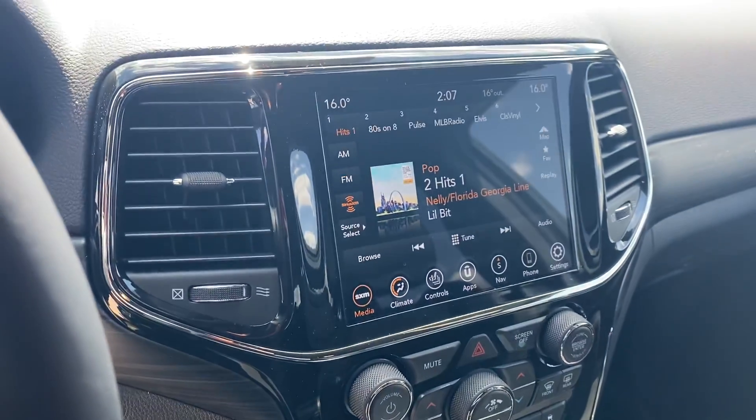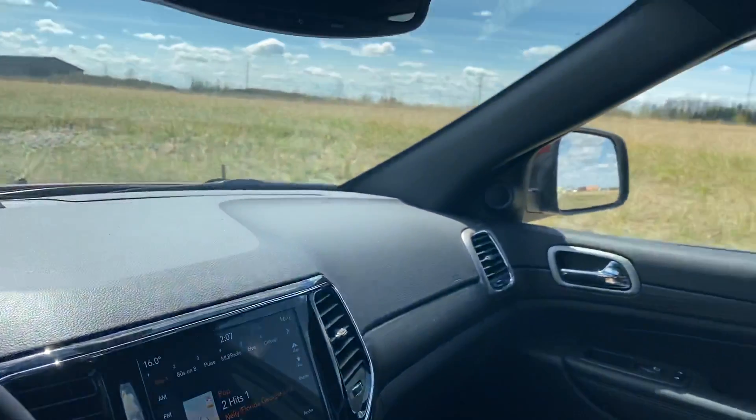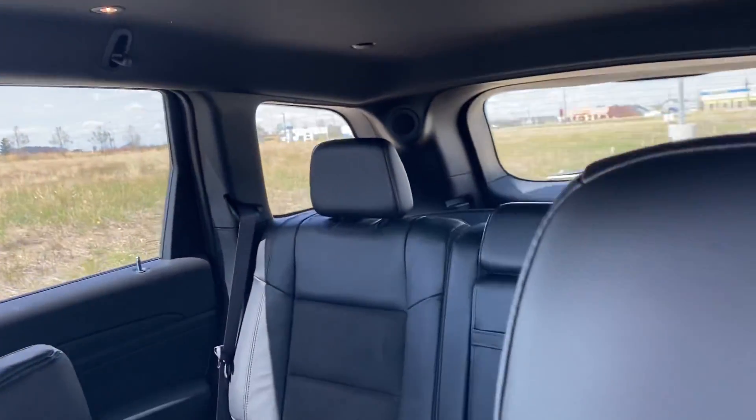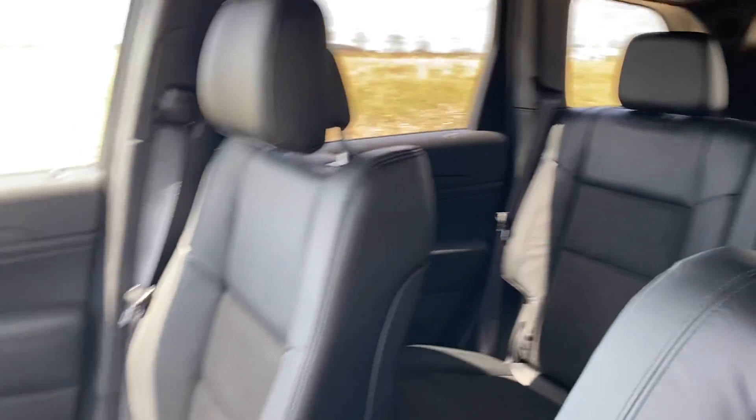8.4 inch touchscreen with built-in navigation. This vehicle also has Apple CarPlay and Android Auto. Black roof headliner, and you've got a 60-40 split rear seat with drop-down cup holders.